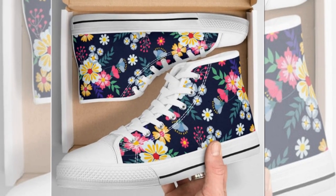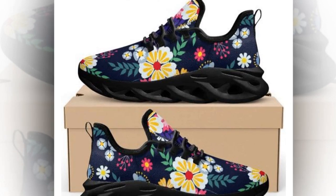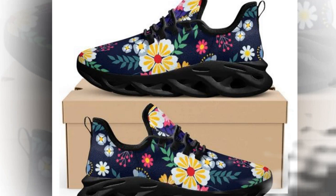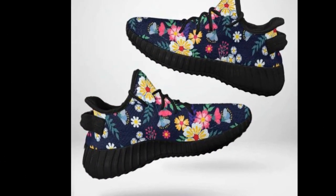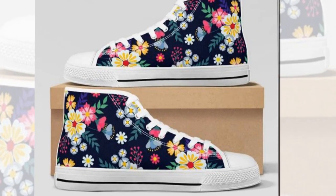Hey everyone, welcome back to our channel where we dive into the best products to keep you stylish, comfortable, and ready to conquer your day. Today we have a particular review that you don't want to miss, because we're talking about some of the best women's shoes for standing on concrete all day.